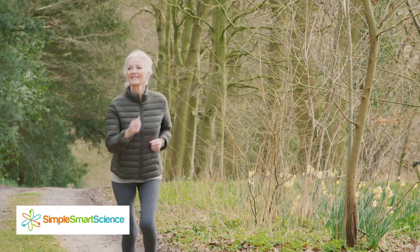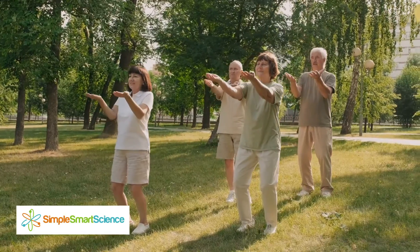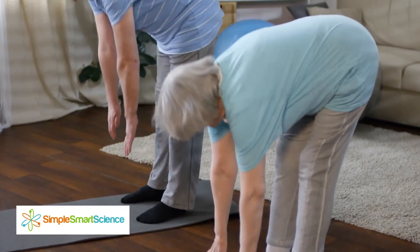You can start exercising by taking a casual stroll around your neighborhood. You can join a local Tai Chi group in the park, go swimming, do yoga, dancing, or do some simple stretching exercises.